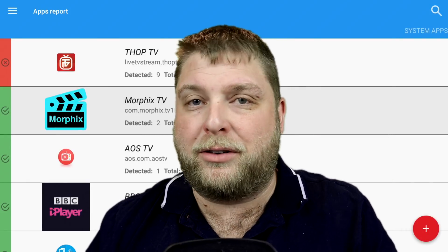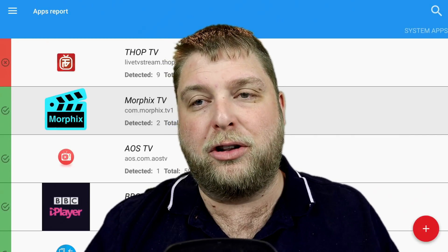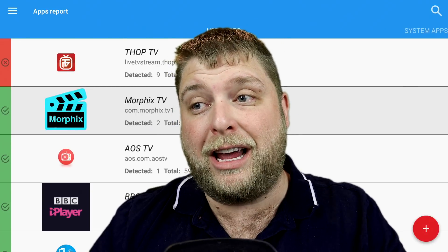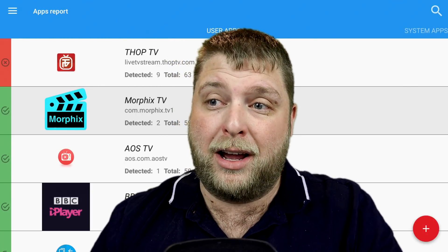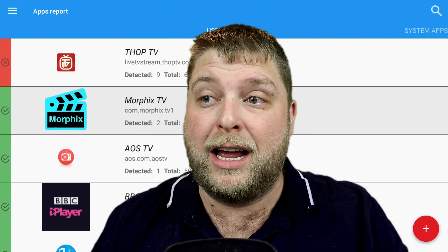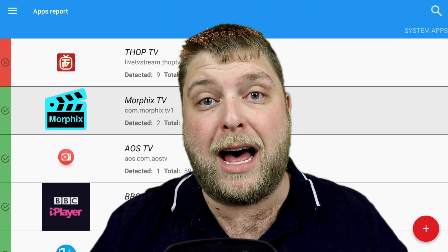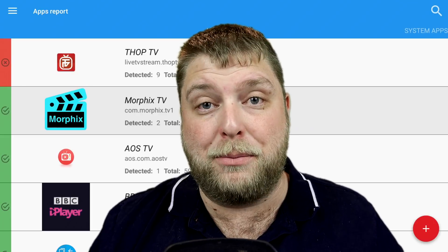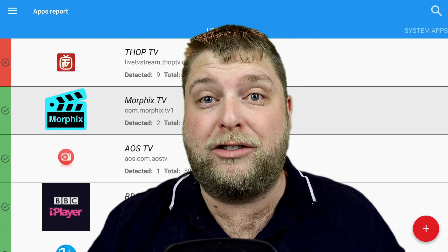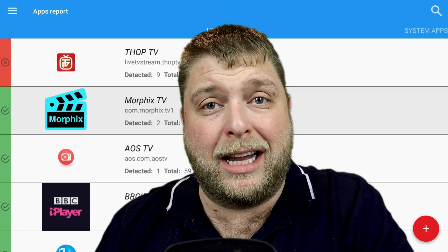So like I say, it may not appeal to all of you but I think it's definitely something you should look at having on your device to make sure any apps you are using are actually safe and not harmful. Now I'll show you where you can get it and how to install it. Comment down below if you detect anything on your device and let us know which apps are harmful - that'd be handy for me and other viewers to see which apps may need deleting.